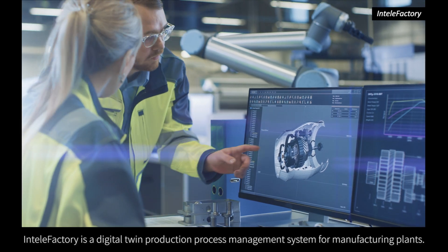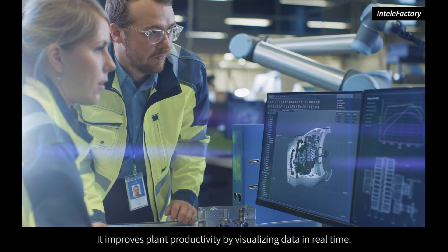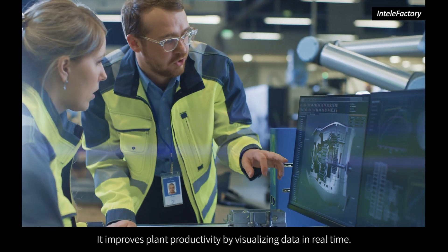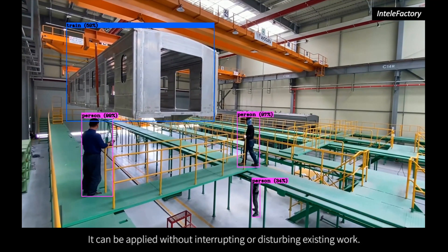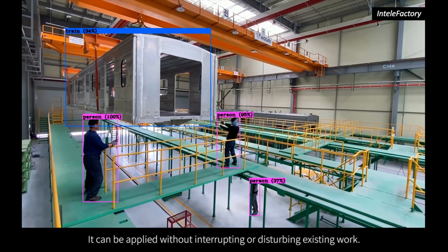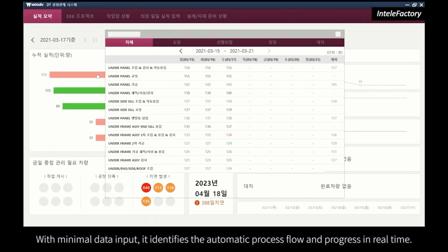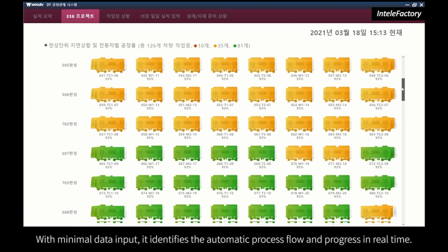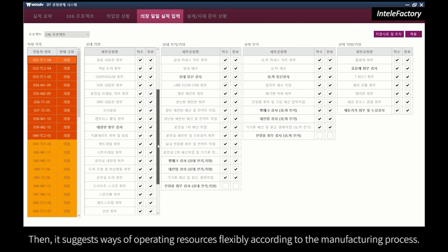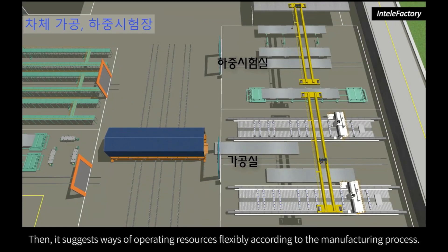IntelliFactory is a digital twin production process management system for manufacturing plants. It improves plant productivity by visualizing data in real time, and can be applied without interrupting or disturbing existing work. With minimal data input, it identifies the automatic process flow and progress in real time, then suggests ways of operating resources flexibly according to the manufacturing process.